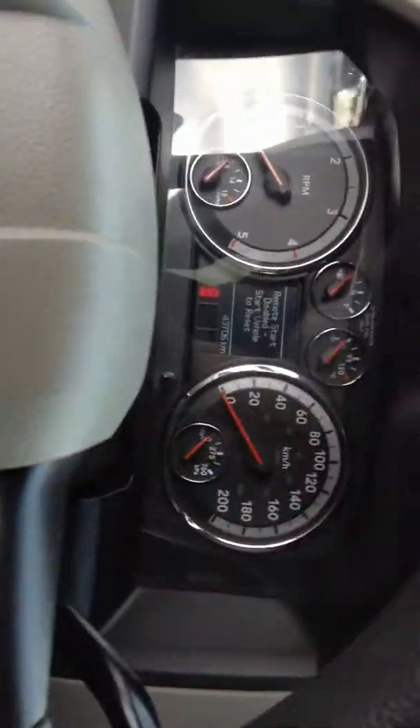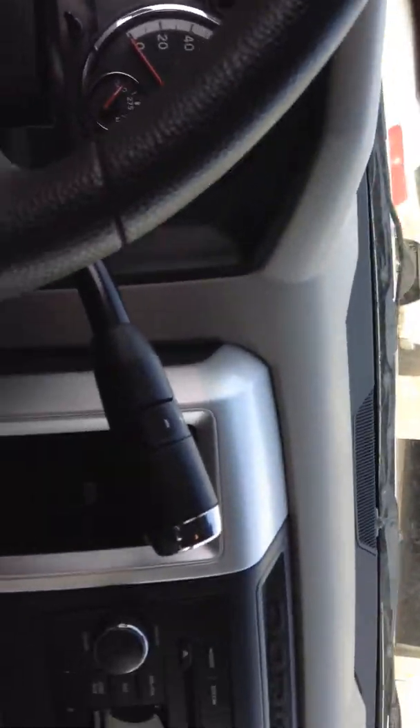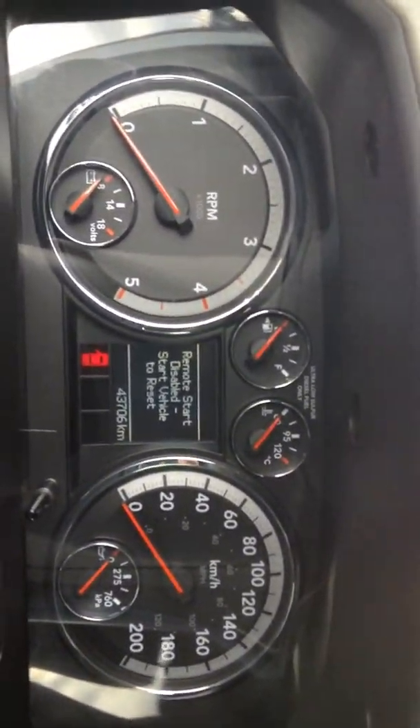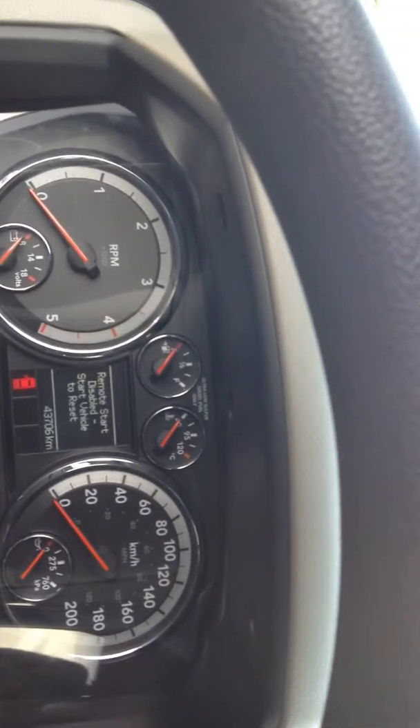It has SiriusXM satellite, it's got a remote start, it has a power sliding rear window, of course air conditioning. It only has 43,706 kilometers on it and it's priced under $40,000.